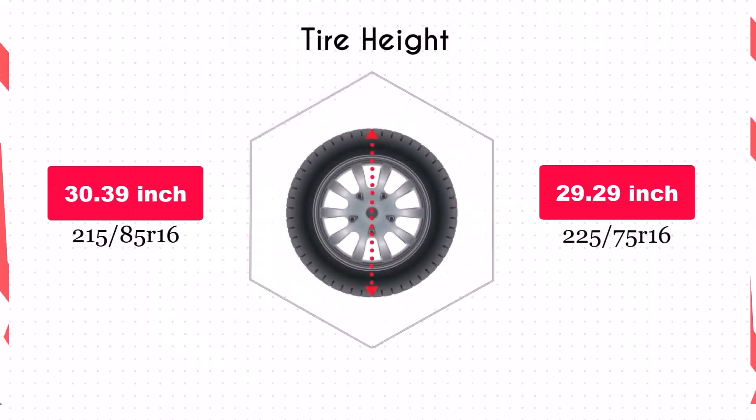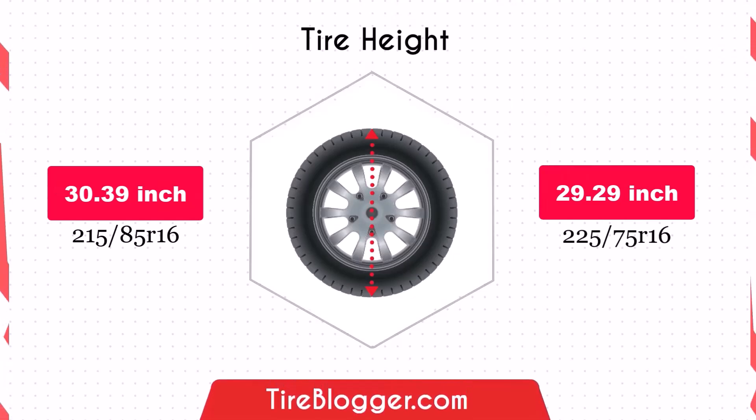The smaller diameter of the 225/75R16 reduces ground clearance by 1.1 inches. This decrease may make your vehicle more prone to scraping on obstacles or rough roads, especially in off-road conditions.